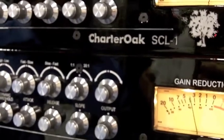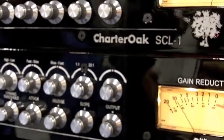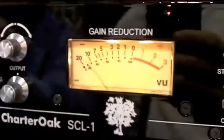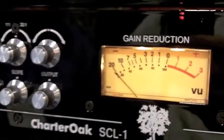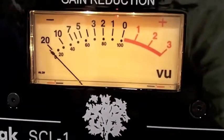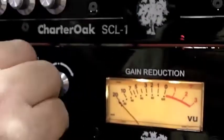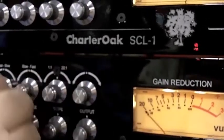No other compressor acts like that. Also, there's no high end loss. It's down only 2 dBs at 32k when you're doing 22 dBs of gain reduction. It's automatic makeup gain — it's automatic.